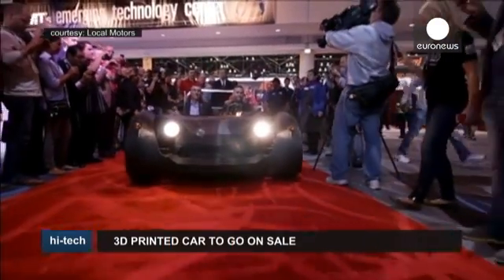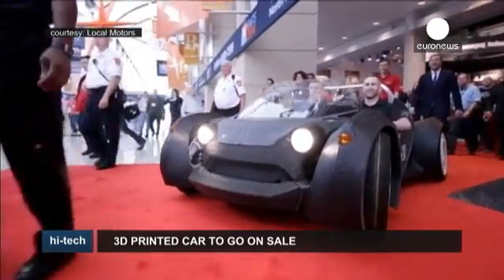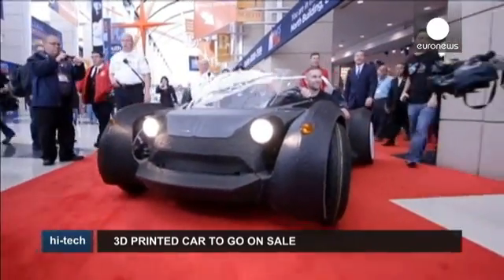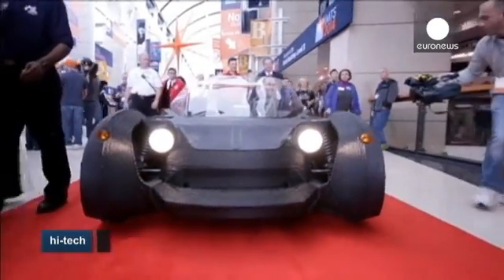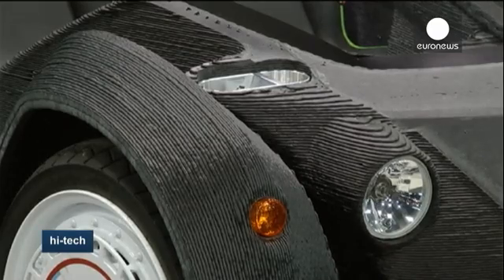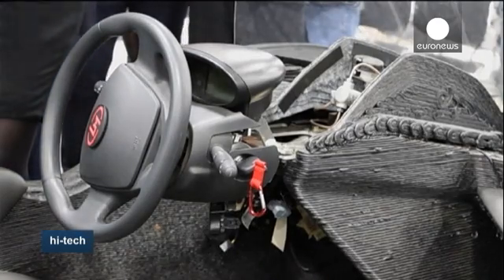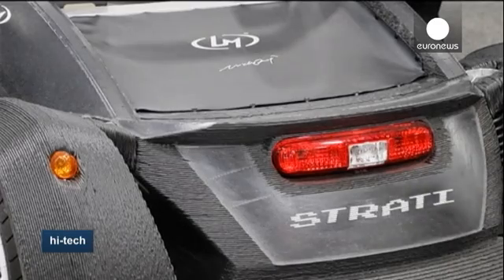A road-ready 3D printed car could be yours if you have 16,000 to 27,000 euros to burn. Almost one year after debuting its prototype printed vehicle, American manufacturer Local Motors is offering this neighborhood electric ride from 2016. The car features interchangeable parts, allowing buyers to personalize the car according to their needs.